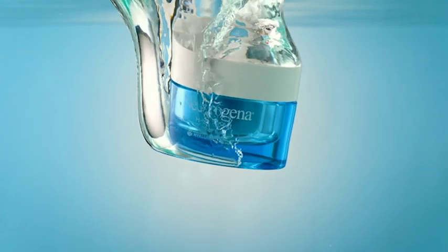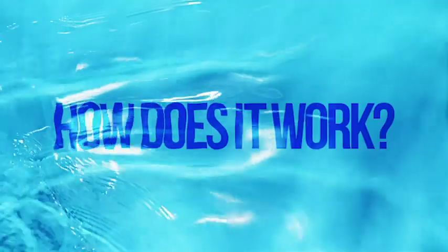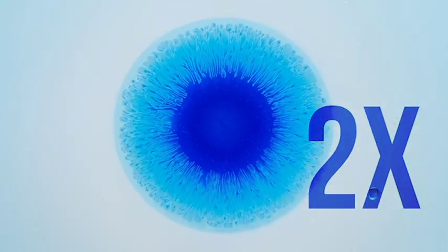Meet HydroBoost, the number one pure hyaluronic acid moisturizer designed to deliver non-stop hydration. From the very first touch, HydroBoost instantly delivers a surge of moisture for two times the hydration.